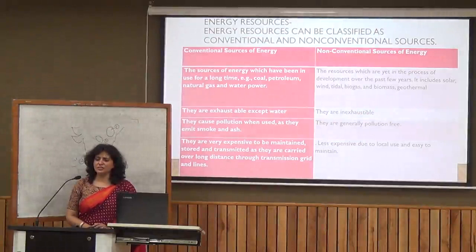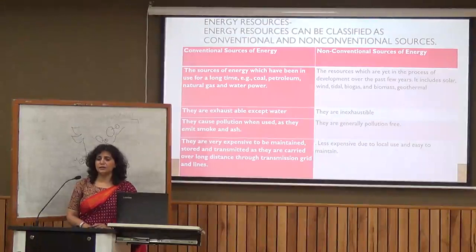Non-conventional energy resources are those we have been using for only the last few years, such as solar energy and wind energy. They are abundant and renewable in nature. Additionally, these energy resources do not create any pollution or adverse effects on the environment.